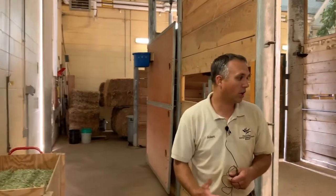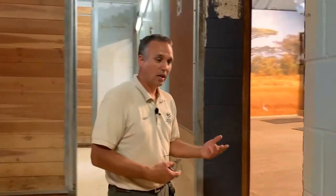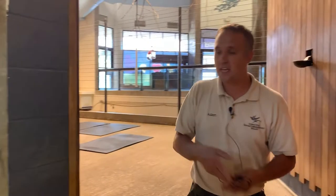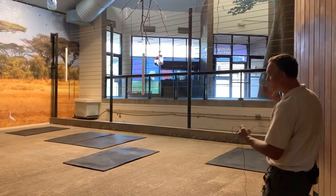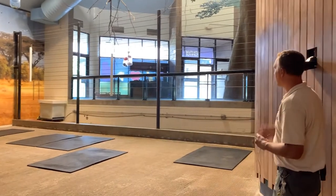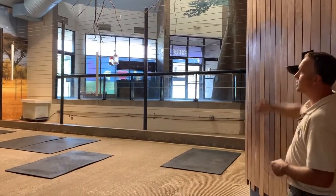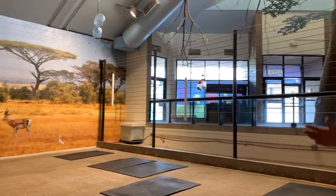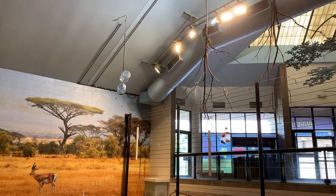As we go around the corner, we're going to step into their exhibit space and give you a little different view of what they see. This is what the giraffe would see when you come to visit — this is their space. As you can see, everything is at giraffe height, so all their feeders are raised up in the air as well as their enrichment items.